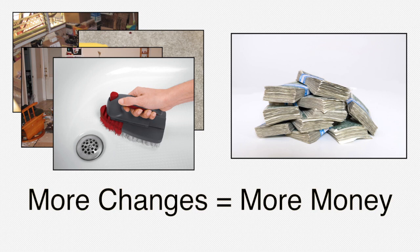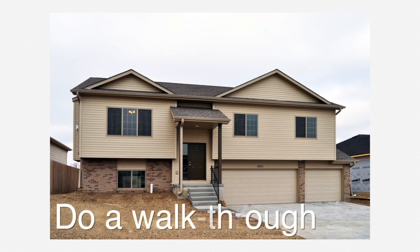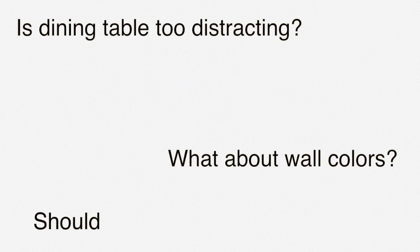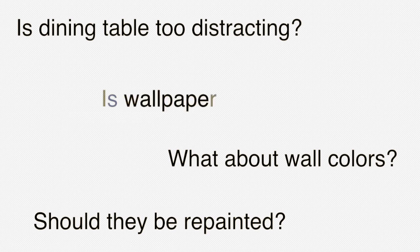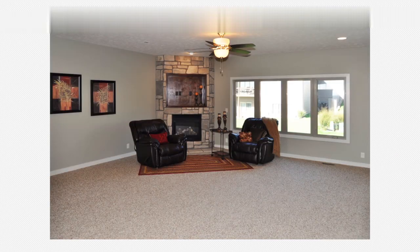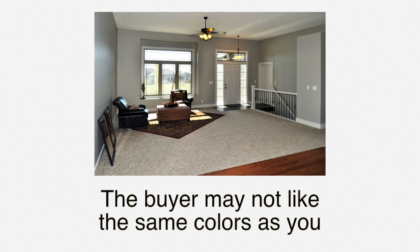It never hurts to get a buyer's point of view either. Have someone walk through the home before an open house. Do they think the dining table is too distracting? What about the colors of the walls — do they need to be repainted? Is the wallpaper appealing? Consider white walls. White walls reflect light and make rooms appear larger. Color is always nice, but the next buyer may not like the same colors as you do.